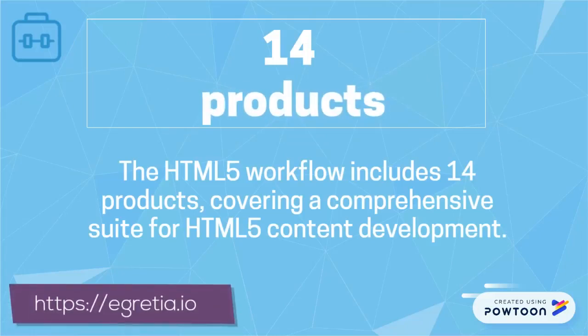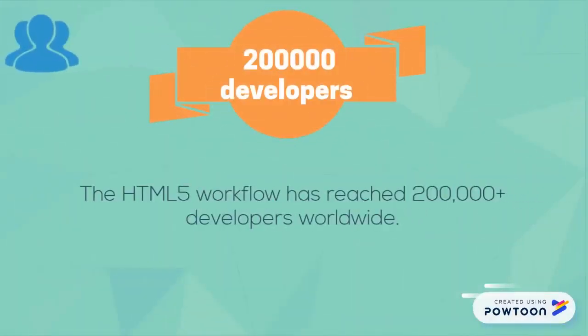eGretia integrates the world's first complete HTML5 workflow, developed over four years. The HTML5 workflow includes 14 products, covering a comprehensive suite for content development, and has reached 200,000 developers worldwide.